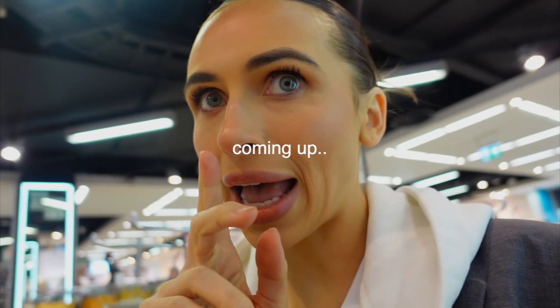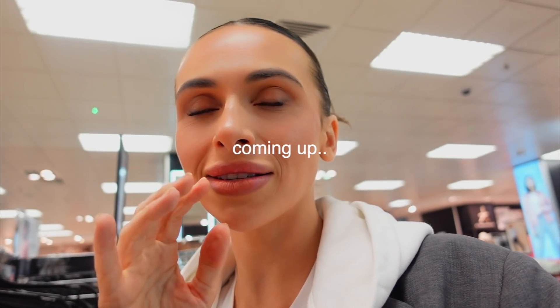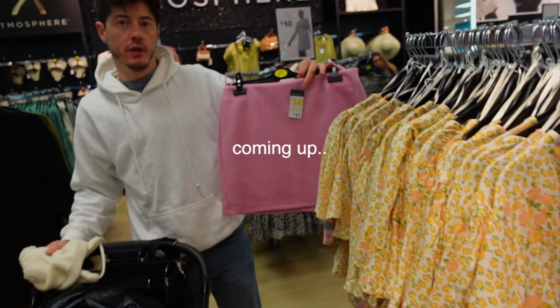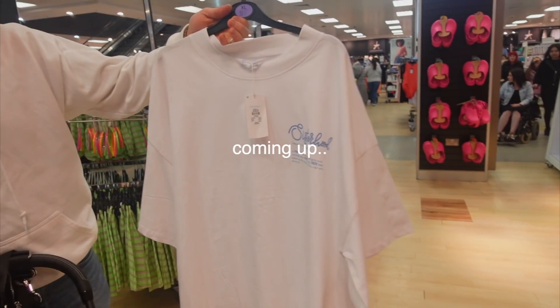Oh my god, they've got the cutest little sets! They're like the Shein stuff and they're really cute. Renalia doesn't love the car journey, so we've got the goods. Welcome back to my YouTube channel! If you're just joining me, my name's Imogen. I'm outside Primark and I'm very excited.